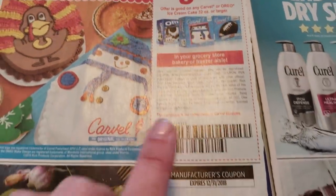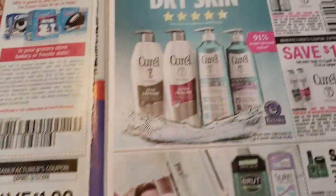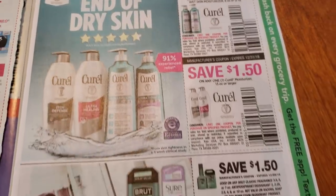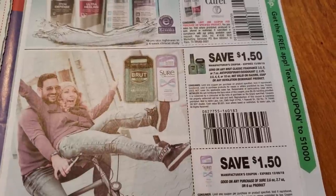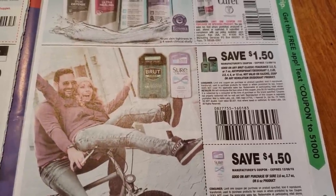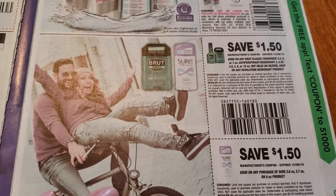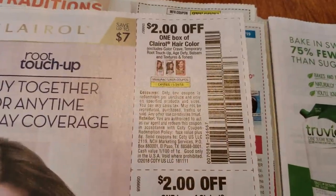And cake, ice cream cake, cheese — $1 on two. And you guys, I am so surprised — we did get the Brute and the Shore deodorant coupons. I am so excited; we never get these. I always have to print them from coupons.com. So that is awesome, and I hope you guys get those too.